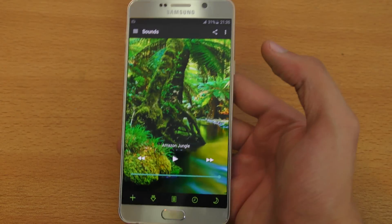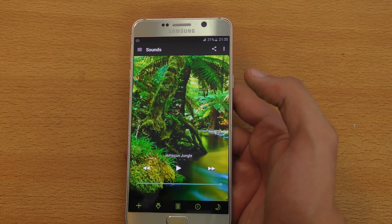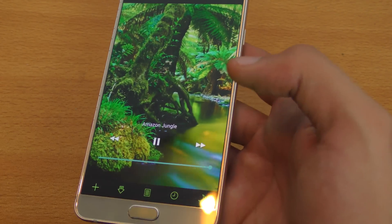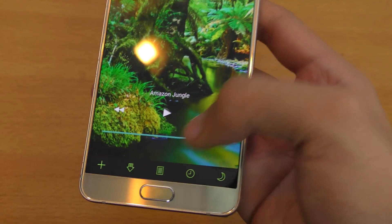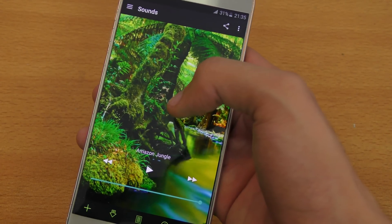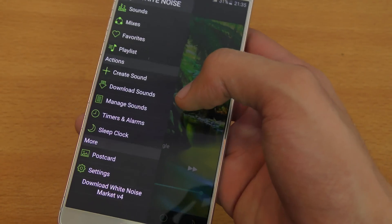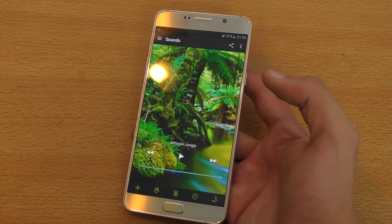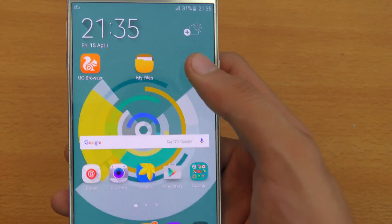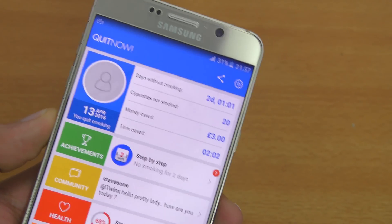The next application is called White Noise. It's not for everyone — if you like to listen to nature-themed sounds, this is a nice app. It has its own controls and you can configure sounds for the night. You can listen to Amazon jungle sounds and download other sounds. It's basically for people who want to relax by listening to ambient sounds. It's a great app called White Noise, available on the Play Store.